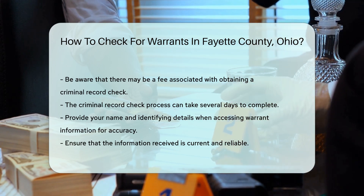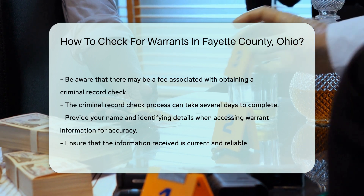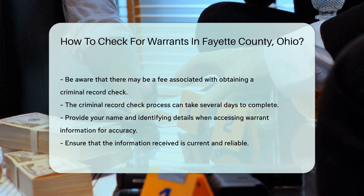Remember that accessing warrant information may require you to provide your name and other identifying details. This helps ensure the accuracy of the information you receive.